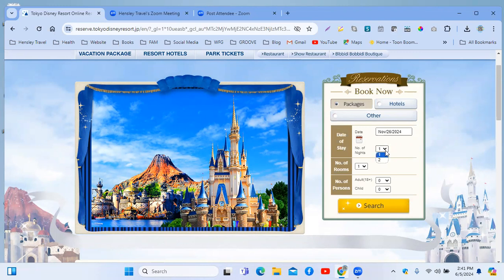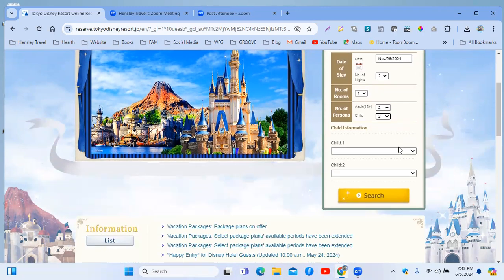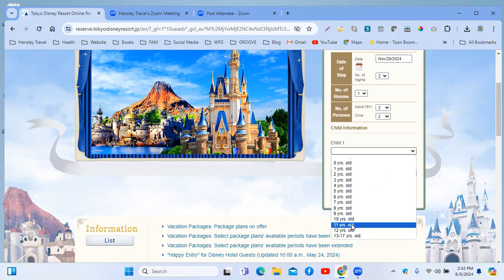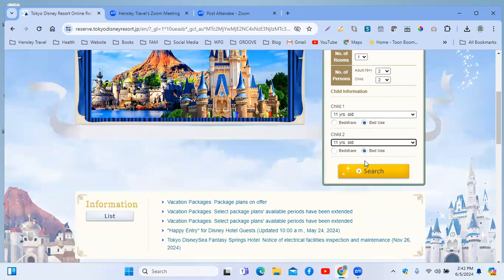You have the option to get one night or two nights. With one night, you have one night stay but two days to explore. With two nights, you have three days to explore and two nights stay. For number of rooms, let's say one because I'm only one. Let's say two adults and two children. When you add two children, they will ask for the age — let's put twin 11-year-olds. Then you click search.